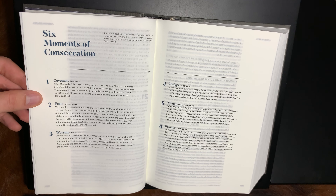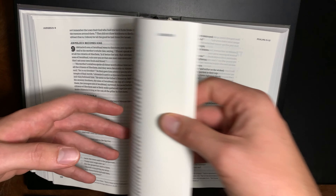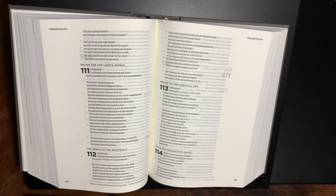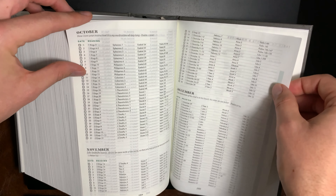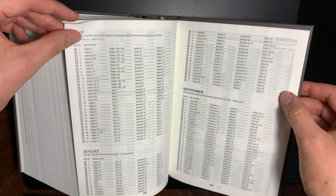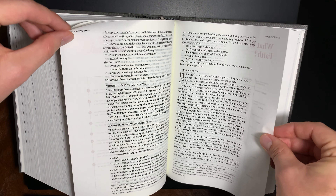Some of the major themes, some of the major events — especially here in the Old Testament, in the book of Joshua, six moments of consecration — summarizing and pointing out major events throughout the Bible. This is just an excellent Bible to give somebody who is just starting out, or somebody who is a yearly Bible reader. This is an outstanding yearly Bible, because in the back they have a reading plan for going through the Bible in a year. There's a lot of artwork at the beginning of each book introduction.